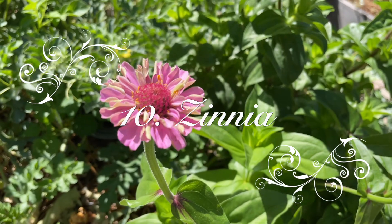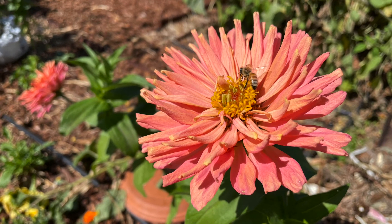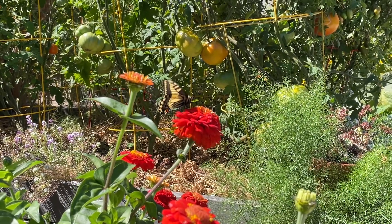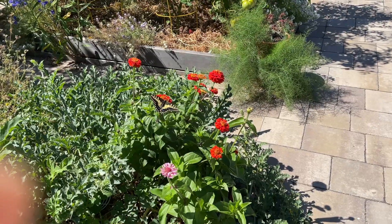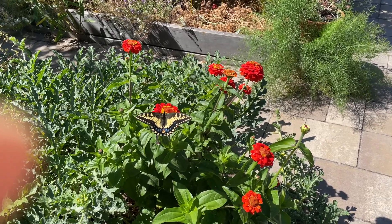Number 10: Zinnia. Zinnias are one of the easiest flowers to grow and they can add so much color to your garden. Many people consider them some of the most pollinator-drawing flowers, but in my garden they don't seem to attract bees as much as they do butterflies. It's so beautiful to see monarch or swallowtail butterflies dancing among them.